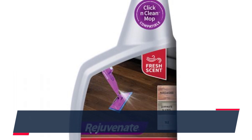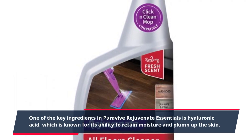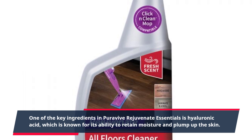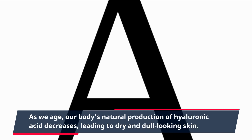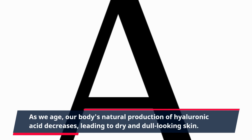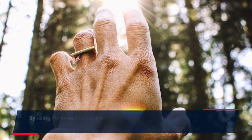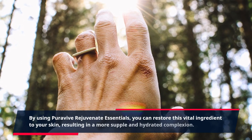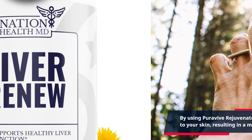One of the key ingredients in PuraVive Rejuvenate Essentials is hyaluronic acid, which is known for its ability to retain moisture and plump up the skin. As we age, our body's natural production of hyaluronic acid decreases, leading to dry and dull-looking skin. By using PuraVive Rejuvenate Essentials, you can restore this vital ingredient to your skin, resulting in a more supple and hydrated complexion.